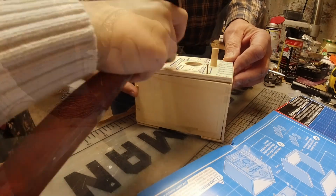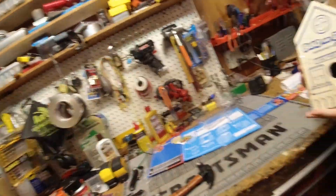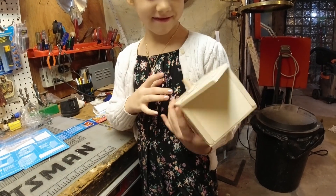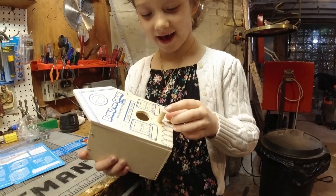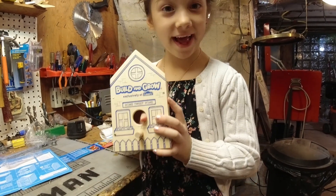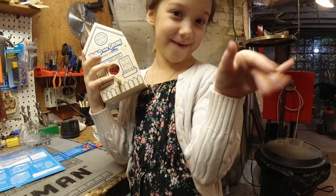So maybe we can paint it. My arm hurts. It does! Tell everybody what you just made. So we just made our own birdhouse and it is pretty cute. Maybe in the next video we'll paint this. Bye!